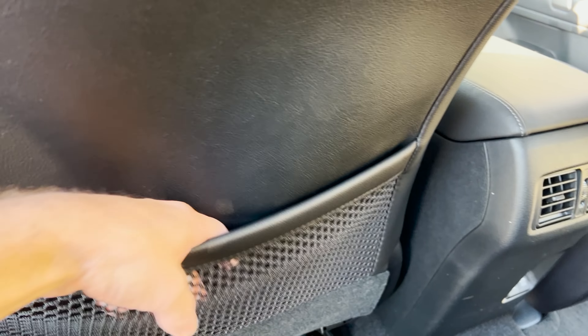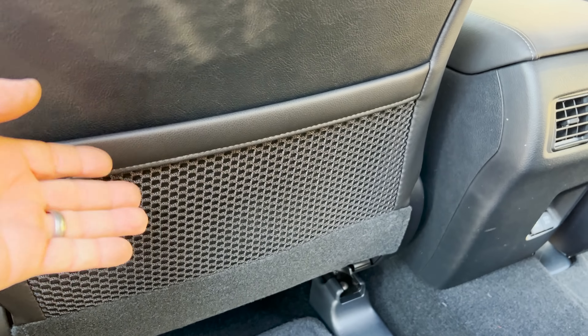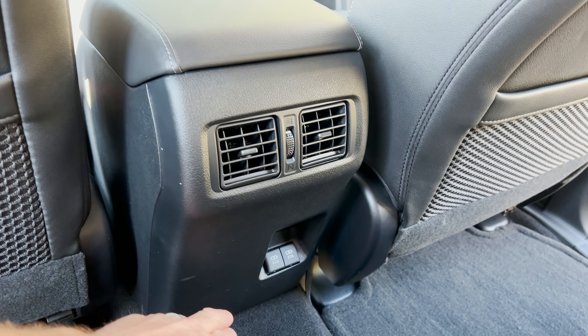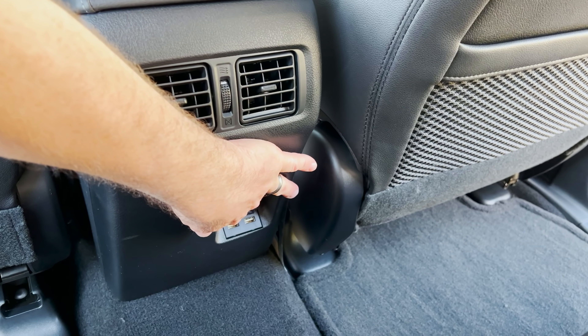Down here you can see pockets and netting — you could put a laptop, iPad, books, things like that. Rear air vents are nice for second-row passengers, and there are also two USB ports back here.